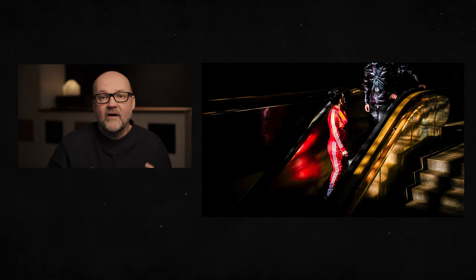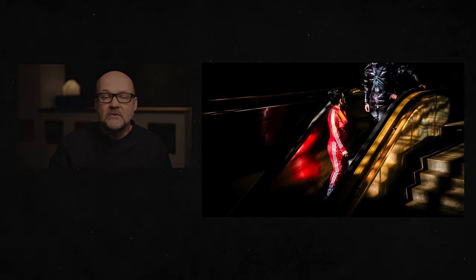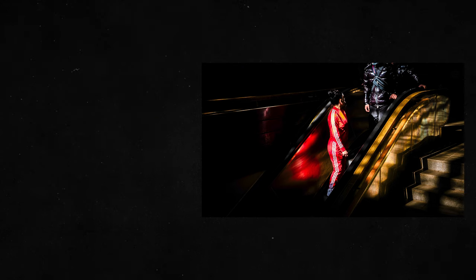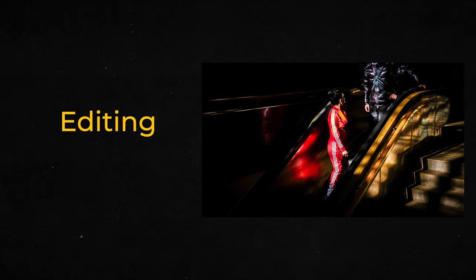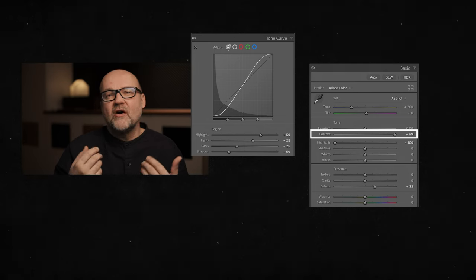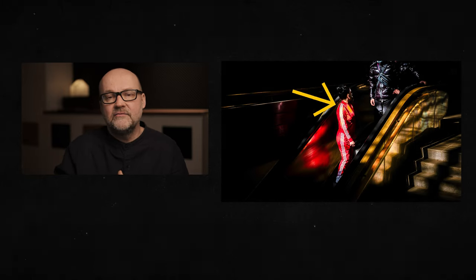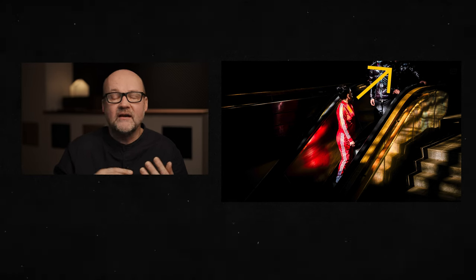I knew I would crop them out in editing anyway, so I framed it that way when photographing. I also had to crop the image a bit because I wasn't able to get close enough. A big part of this image is the editing — after I took the shot I knew what I was going to do with it. I added contrast so the viewer would concentrate more on the girl in the red sweatsuit, and then guide the viewer's eye to the two guys and back, making them think about the story.